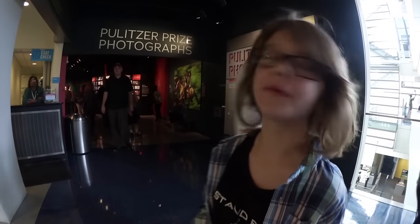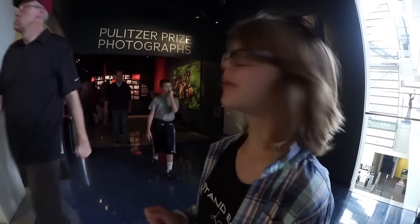Behind me is an exhibit on the Pulitzer Photograph Awards, which really shows how powerful photographs can be. It has some really, really amazing photography — I would highly recommend you come check it out if you're in D.C. It also has a little video about the photographers talking about how they got these pictures and their stories. There are even some of the cameras that were actually used to take these photos, and some of the more popular cameras that are used. It was really, really cool and I highly recommend you guys check it out.